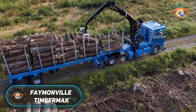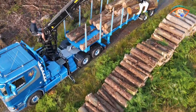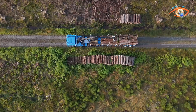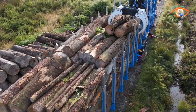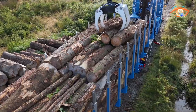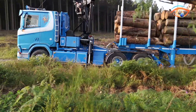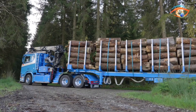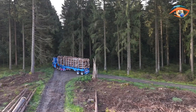The Feynmanville Timbermax is a specialised semi-trailer designed to meet the demanding requirements of modern forestry transport. Built for carrying short wood lengths and logs, it is available in two-axle or three-axle versions, offering both versatility and efficiency. Its robust construction ensures durability while maintaining cost-effectiveness for timber operators. One of its standout features is the pneumatic suspension system, which enhances ride comfort and protects both load and equipment during transport.